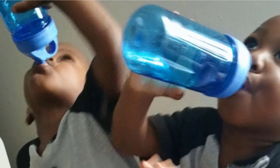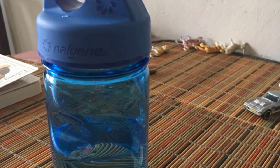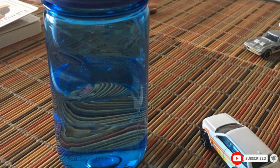The spill-proof design ensures that nothing leaks out of the bottle when transported. The ergonomic design has a grip that is perfect for toddlers and everyday kid adventures.